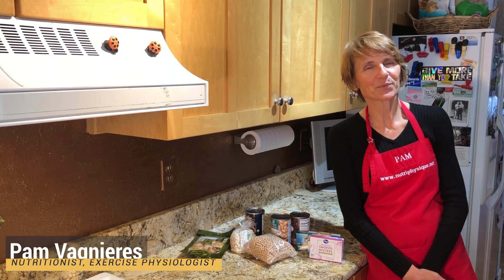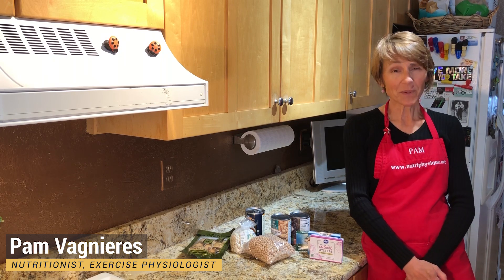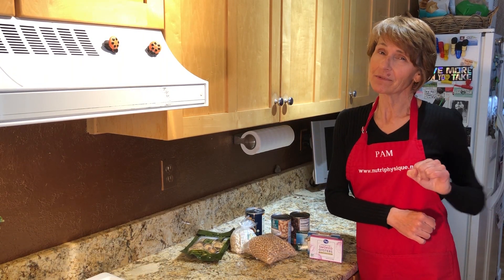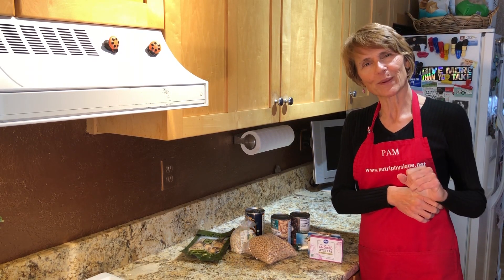Hey everybody, it's Pam Vagnears with NutriPhysique, nutritionist and exercise physiologist. I just want to keep you interested and give you some more ideas on what to eat during this crazy time. Go look in your pantry — you'd be surprised what's in there.